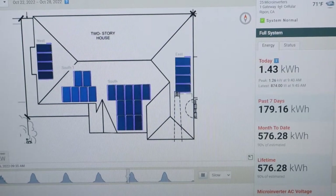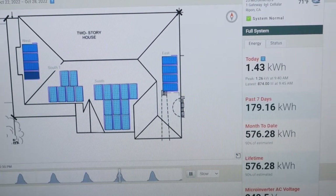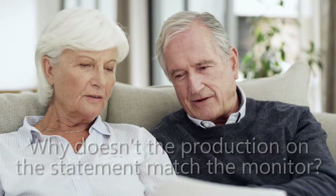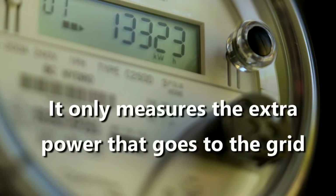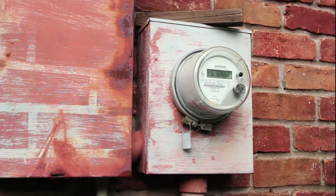Most solar systems provide monitoring allowing you to track your production. Note that the solar power shown on your statement will never equal the solar production shown on your monitoring. This confuses many homeowners, but here's why they don't match up: electric meters don't measure the power that feeds the house — they only register the extra power that goes to the grid, so your utility bill does not show how much power your solar produced.